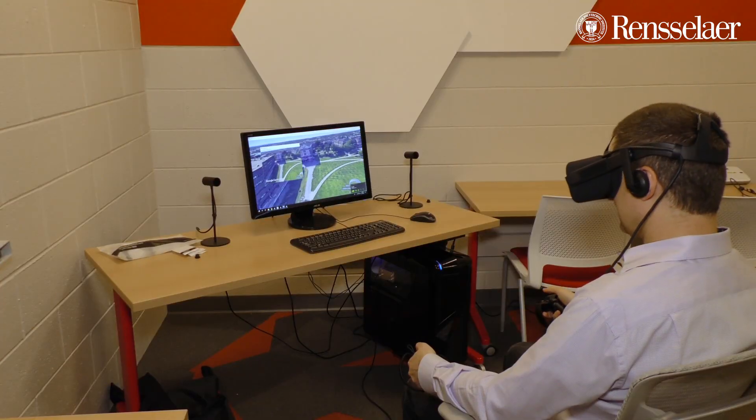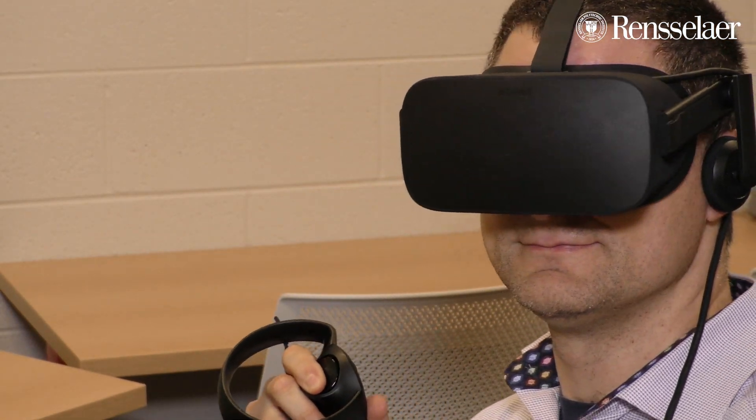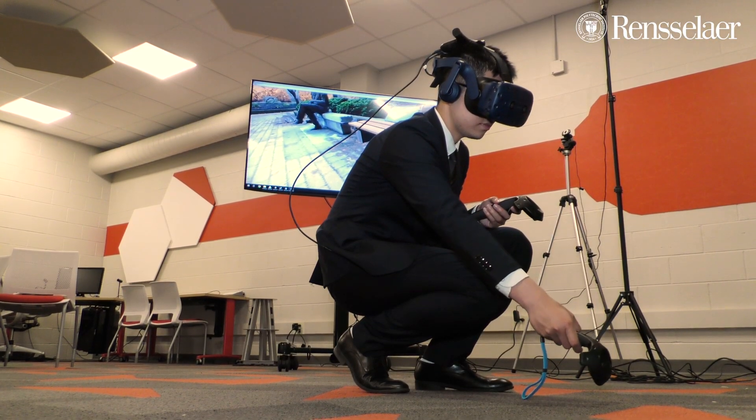We think that there are some really great things that can be done here using virtual reality and augmented reality that will give students the ability to actually do the thing that they're trying to learn how to do.